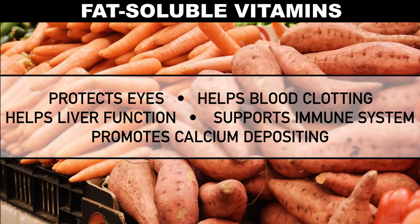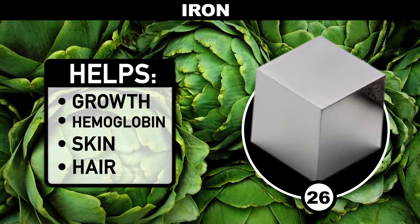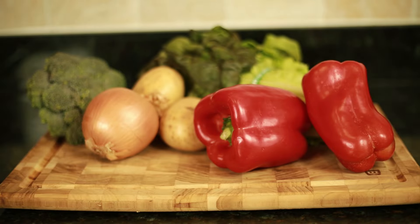Veggies are also a great source of minerals which regulate important processes in the body. Magnesium keeps muscles, nerves, blood, and bones strong and healthy. Iron is crucial for growth and making hemoglobin, the protein that carries oxygen throughout your body. Nutrients are good for you — now here's how to get the most of them out of your veggies.